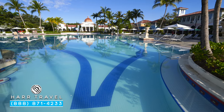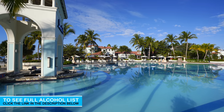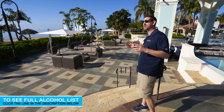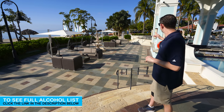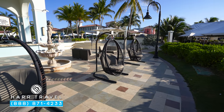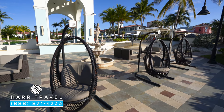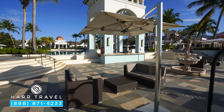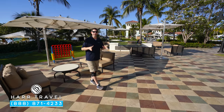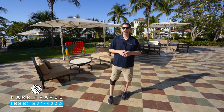Behind me you can see that incredible swim-up bar with seats all the way around it in the pool. The bartenders are going to make you very, very happy — you're going to be laughing, drinks will be flowing. Just in front you can also step up to the bar if you're not ready to get in the water. Down below you've got a nice little lounge area with sofas and hanging love seats, plus another one of those beautiful Italian fountains. There's perfect space for everyone all around the pool.